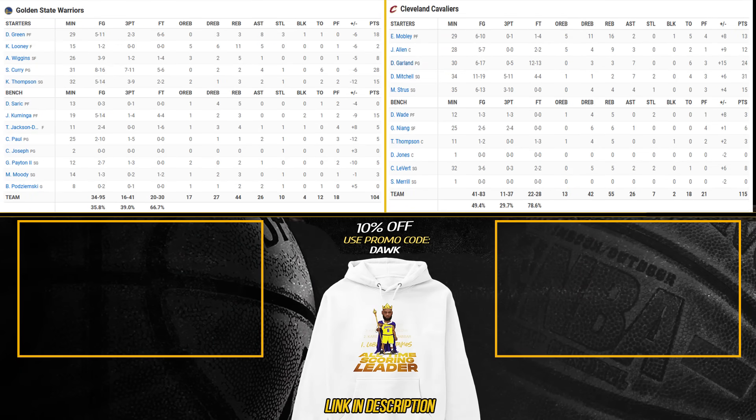Warriors only shoot thirty-five point eight percent from three against Phoenix — thirty-five point eight percent. I've noticed a trend, I'm sure it's there.